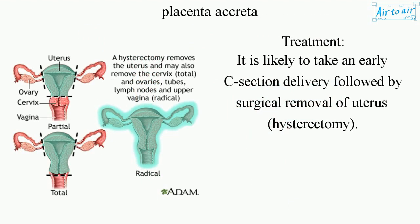Treatment: It is likely to involve an early C-section delivery followed by surgical removal of the uterus — hysterectomy.